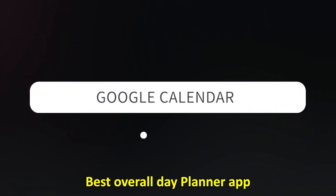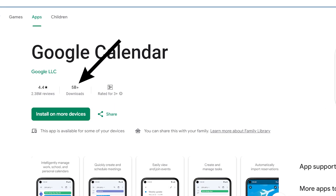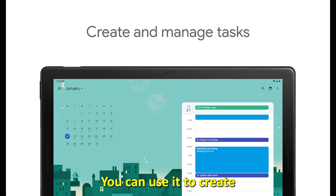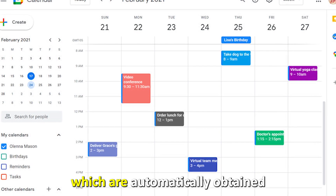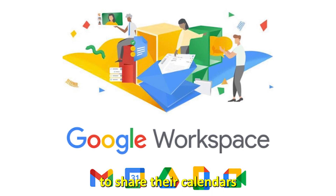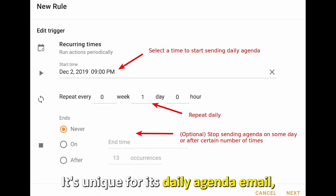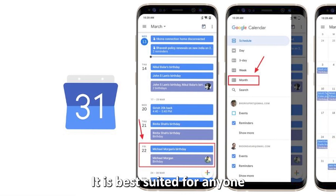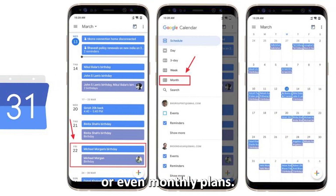Google Calendar, best overall day planner app. With over 5 billion downloads on the Google Play Store, Google Calendar is undoubtedly the most popular day planner app. You can use it to create and manage your daily tasks based on the events in your calendar, which are automatically obtained from your emails. As a part of Google Workspace, this app enables team members to share their calendars and plan meetings based on their schedules. It's unique for its daily agenda email, which you can set up to receive an outline of your meetings for the day. It is best suited for anyone looking for a full-featured app to help them create daily, weekly, or even monthly plans.